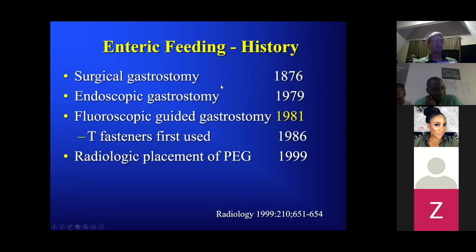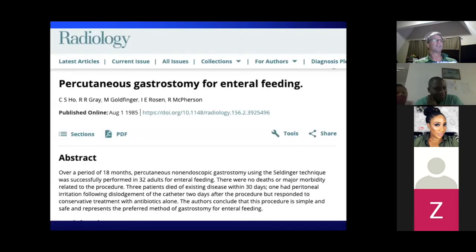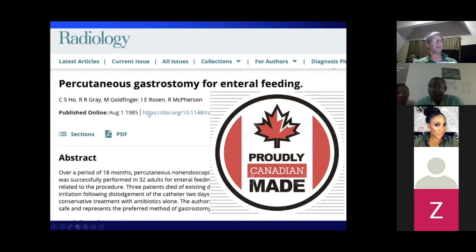A brief history of enteric feeding: the first surgical gastrostomy was done in 1876, the first endoscopic tube placed in 1979, the first radiologic fluoroscopic-guided tube in 1981, T-fasteners first used in 1986, and the first radiologic placement of a PEG-type tube in 1999. One of the early articles from 1985 was published in Canada — CSO was one of my mentors. Robin Gray, Morris Goldfinger, and Irv Rosen — this group is Canadian, and CSO is one of the big Canadian leaders in GI interventional radiology.